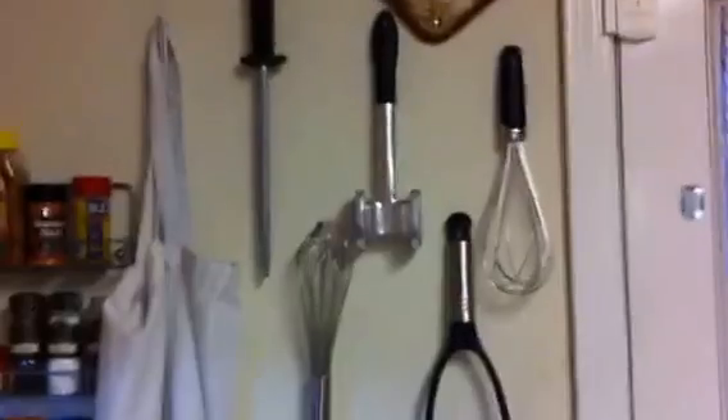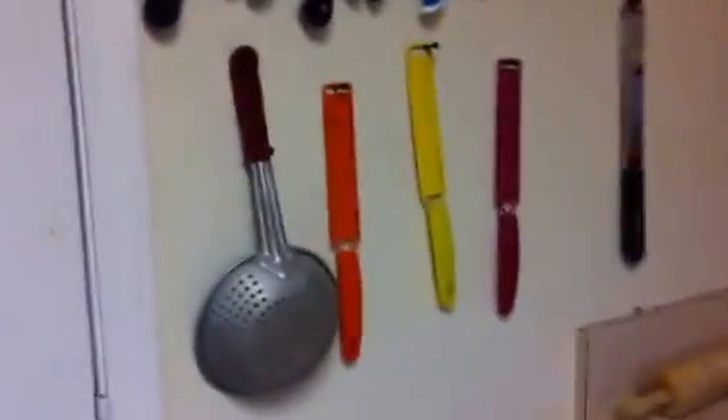I put up this magnetic board — I just thought it looked kind of cute there.